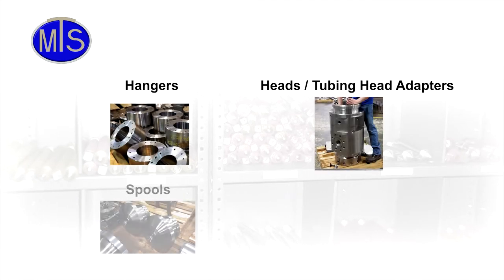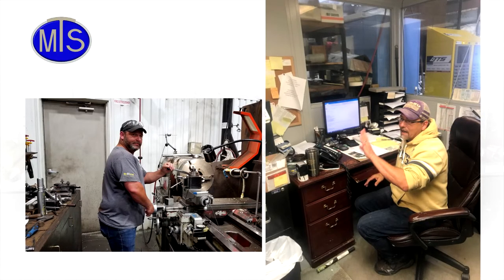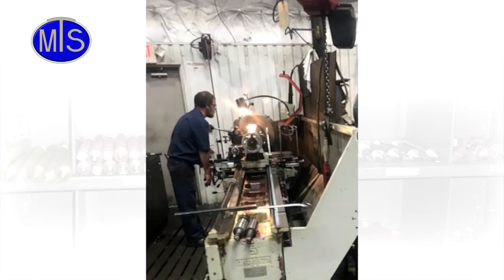Additionally, we build hangers, heads, spools, and do valve repairs. Our experience gives way to a host of opportunities for our customers. If you can't find it, we've got it or know how to get it.